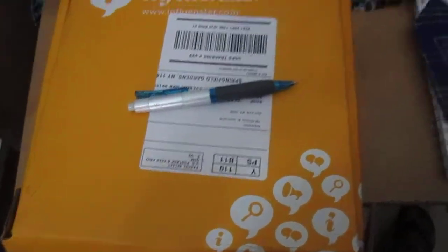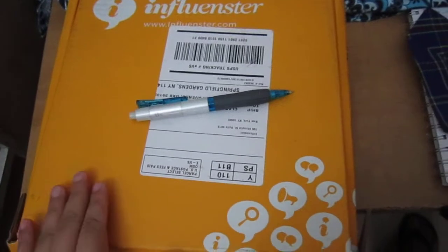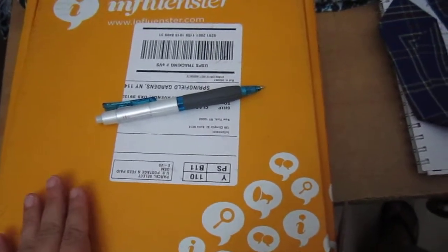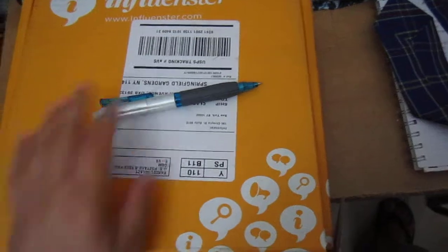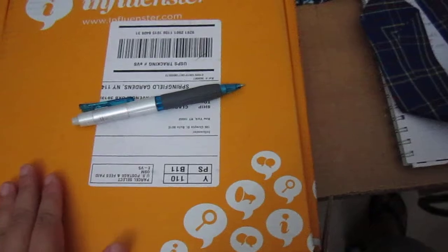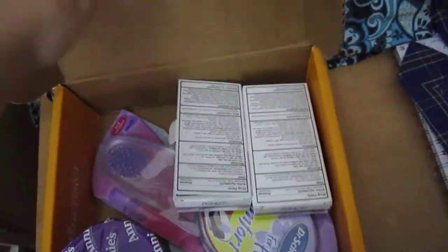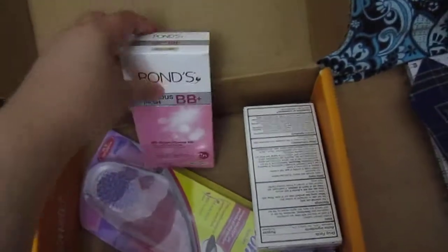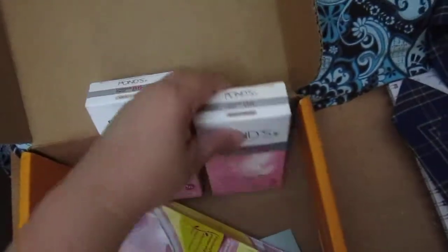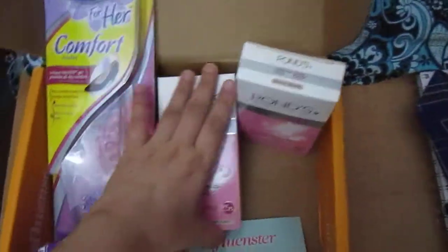Hi everyone! So excited to receive this mama box from Influencer. I received these products complimentary from Influencer for testing purposes and I'm so excited. I actually opened it already because I cannot contain my excitement — look at all these goodies in the box, are they fabulous!